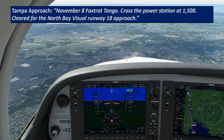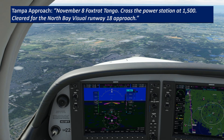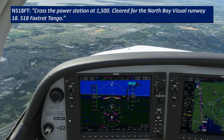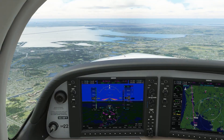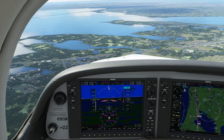ATC clears us: "November 518 Foxtrot Tango, cross the power station at 1,500, cleared for the North Bay Visual Runway 18." And we read that back: "Cross the power station at 1,500, cleared for the North Bay Visual Runway 18, 518 Foxtrot Tango." So now we can leave that 240 vector and make whatever heading adjustments we need to overfly the power station as we descend down to 1,500.